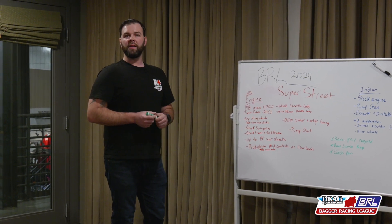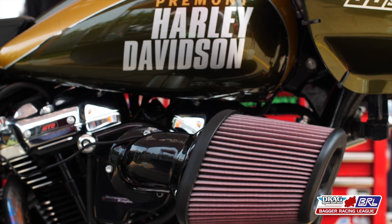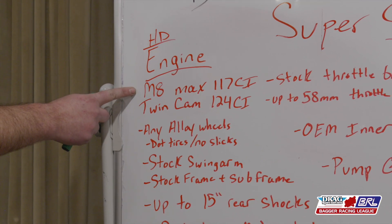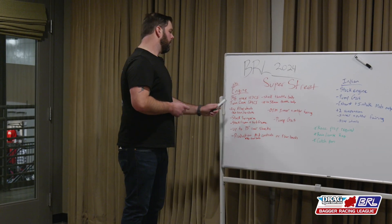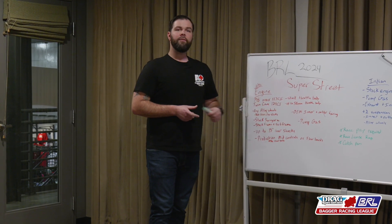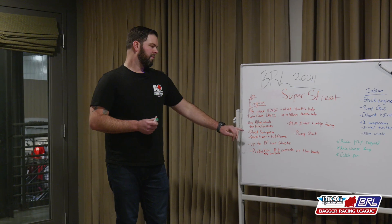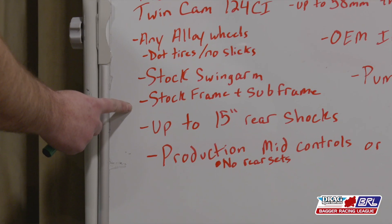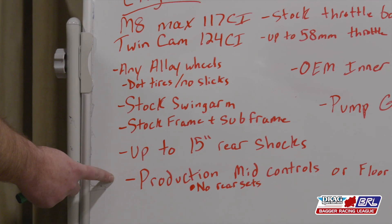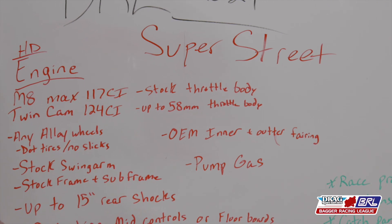Breaking down to the nitty-gritty technical guidelines for the Harley-Davidson guys: if you ride an M8, max motor size is gonna be 117 cubic inches and you need to run a stock throttle body on that. For the Twin Cam riders, 124 cubic inches with up to a 58 millimeter throttle body. Stock swingarm, stock frame and subframe on these bikes with up to a 15 inch rear shock. Production mid controls or floorboards are permitted — no rear sets at this time.